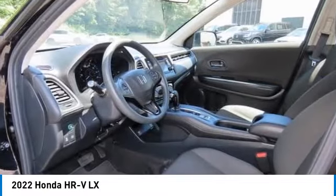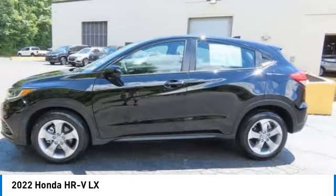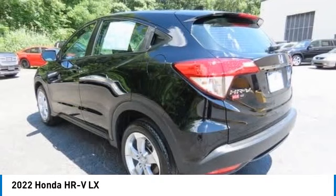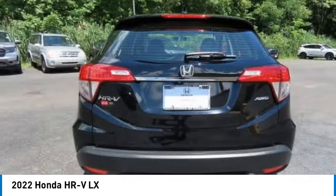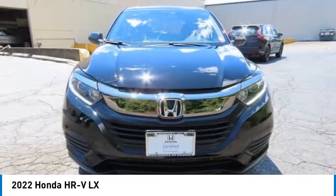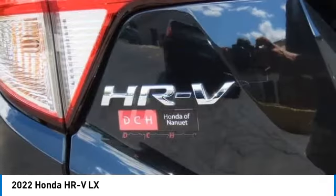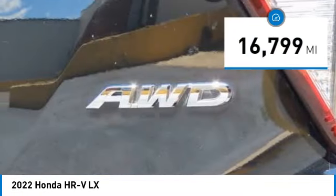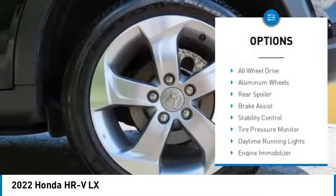We are pleased to show you the 2022 Honda HR-V. The HR-V has a good-looking exterior with a clean design. It comes with a well-tuned suspension and a handsome and flexible interior with tons of options to choose from. This vehicle has less than 20,000 miles. Here are some of this vehicle's great options.